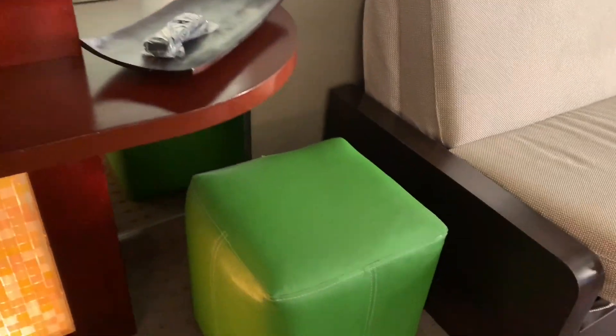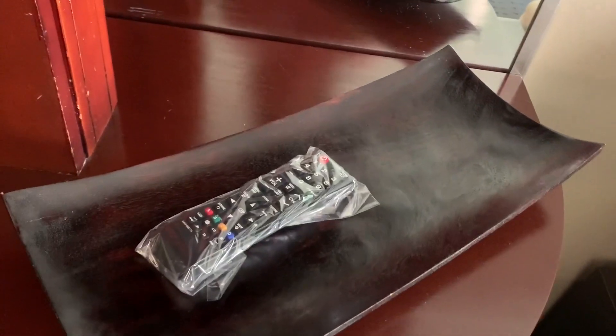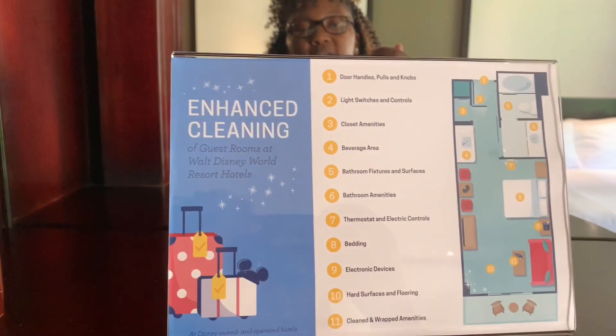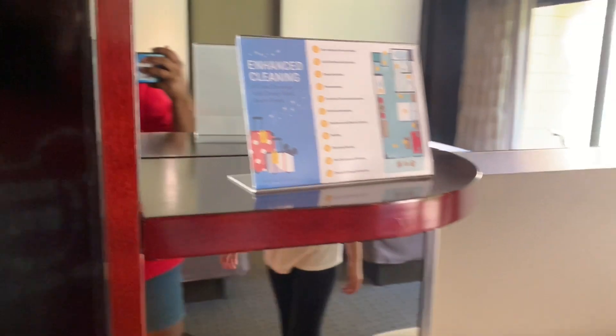You have an ottoman here. And you have your remote in a plastic bag, letting you know that it has been cleaned. And your enhanced cleaning card lets you know the extra things they have done to make this room just perfect for you.